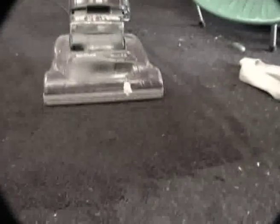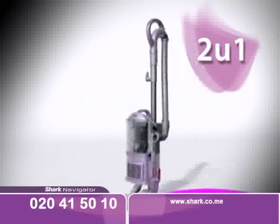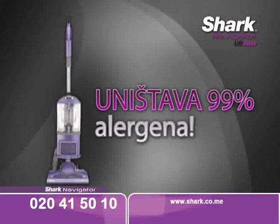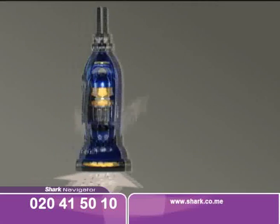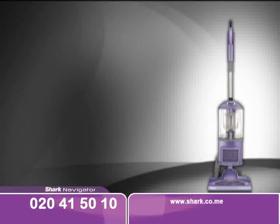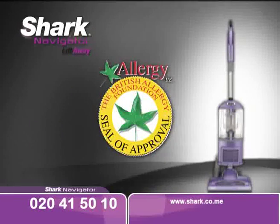Nešto nije u redu sa vašim usisivačem? Počeli ste usisavati, ali on ubrzo otkazuje poslušnost? Usisna snaga sve slabija i čišćenje nema željene rezultate? Predstavljamo vam Shark Navigator usisivač. Usisavanje nikad nije bilo lakše. Pogledajte kako je okretan. On je zapravo dva proizvoda u jednom, jer jednim potezom postaje jednako snažan ručni usisivač. Shark usisivač ima potpuno zatvoren sistem i naučno je dokazano da smanjuje izlaganje alergenima. Shark usisivač koristi antialergijsku tehnologiju i zadržava 99% prašine i alergena u rezervoaru — to je potvrdila Britanska agencija za alergije.